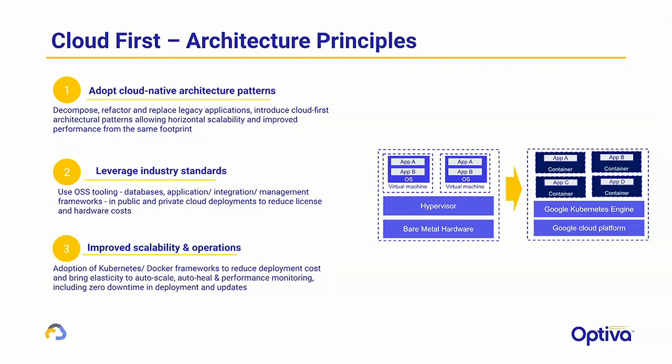As we moved into a cloud-native Kubernetes-based deployment, we really focused on changing the application architecture to take advantage of cloud-native patterns. A lot of legacy applications use proprietary technology — this is an opportunity to move to open source tools. For example, we moved a lot of our proprietary monitoring tools over to the ELK Stack and then leveraged Stackdriver. Key to delivery is improving scalability and operational efficiency.